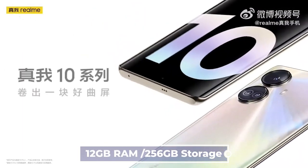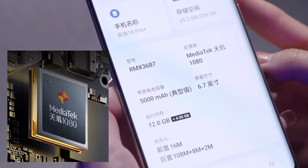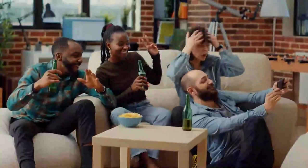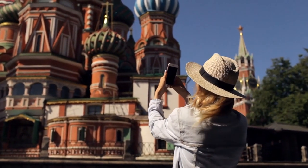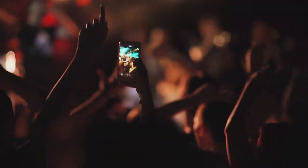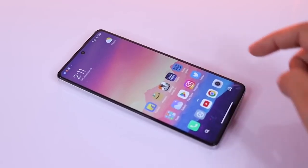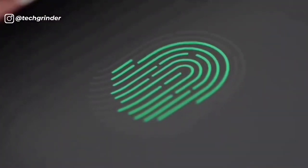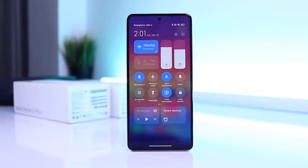The 10 Pro can support up to 12GB of RAM and up to 256GB of storage, which means you can store over 7,200 photos on the phone without worrying about space. Both the storage and RAM can be increased, and dynamic RAM expansion is also supported for up to 8GB of additional RAM. Additionally, it has a side-mounted fingerprint scanner.